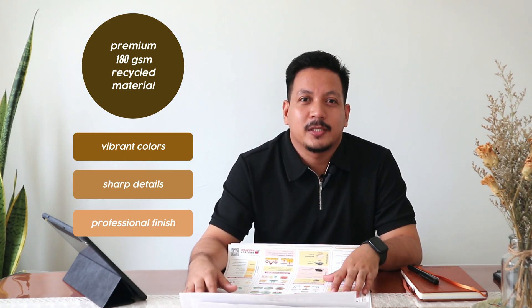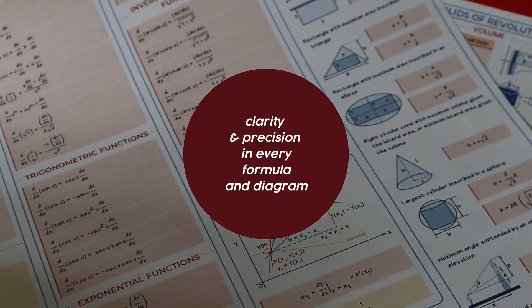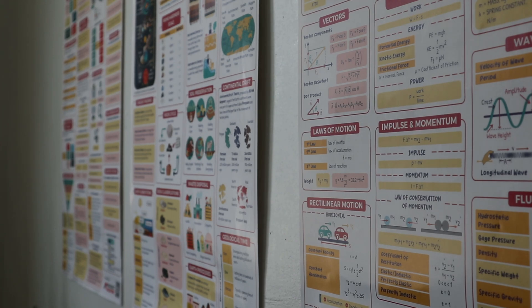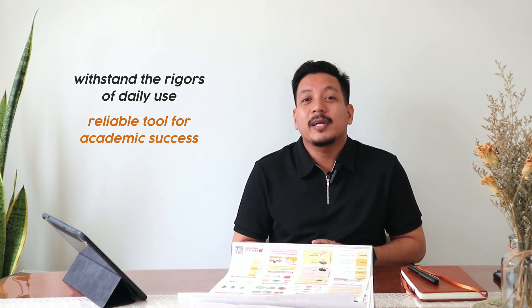The posters are printed using state-of-the-art technology on premium 180 grams per square meter recycled material, ensuring vibrant colors, sharp details, and a professional finish. The high-resolution printing process guarantees clarity and precision in every formula and diagram. Each poster is then carefully finished with a protective varnish or film, enhancing durability and resistance to wear and environmental factors, ensuring that their posters not only look great but also withstand the rigors of daily use.